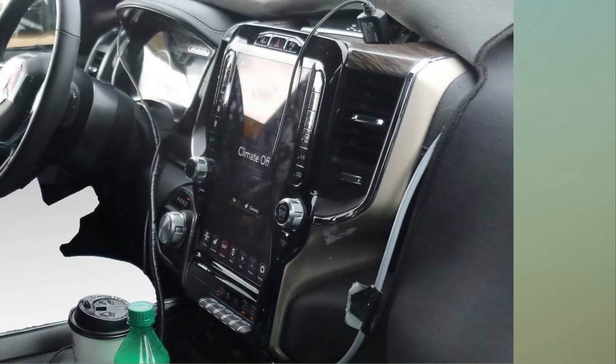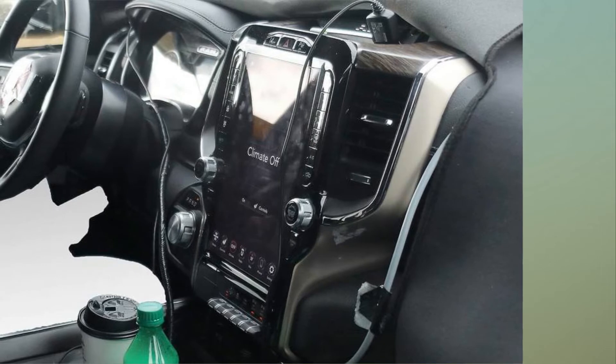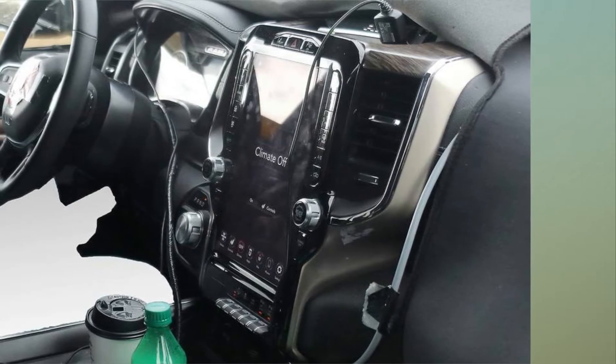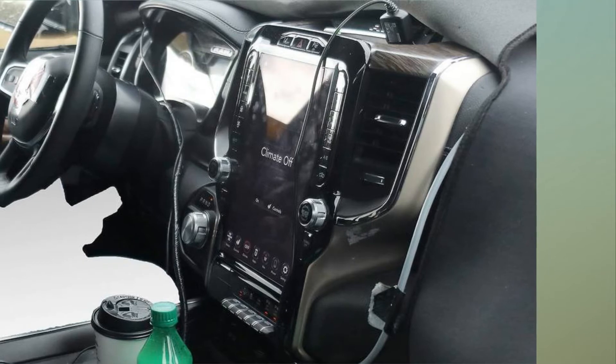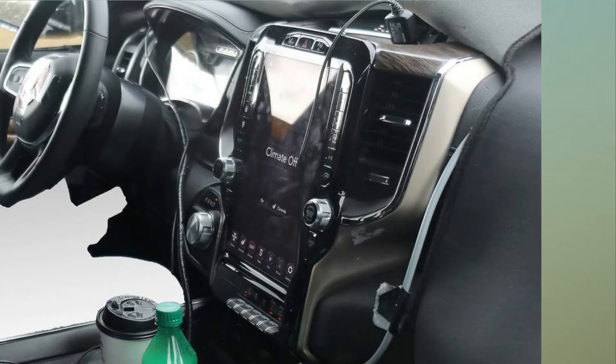From the spy shots we can infer that RAM is getting a huge tech update and a huge Uconnect touchscreen to go with it, at least in some trim levels. It looks to be somewhere between 15 and 20 inches and appears to control both the infotainment and climate functions. We do still see two knobs for volume and tuning, which we love, especially in a work-a-day pickup.